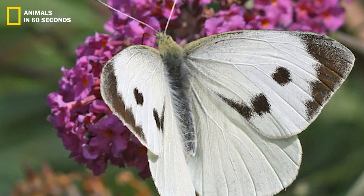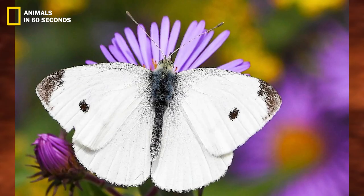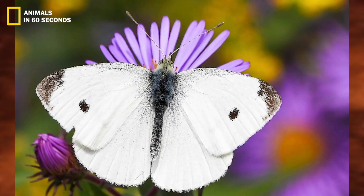There is undeniable proof of cabbage worms present even if a gardener cannot see them. The leaves of cabbage and other vegetable plants are laced with little holes and ribs caused by these bugs.